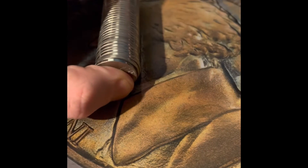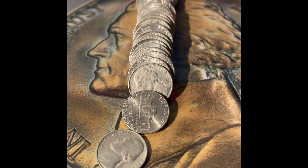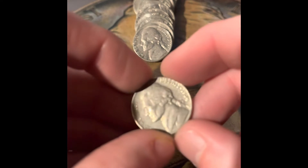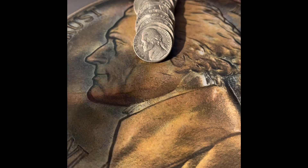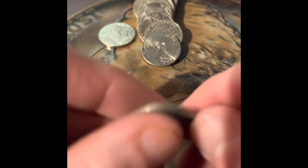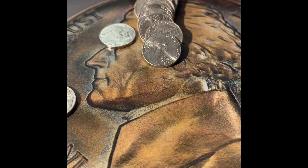Hopefully it's in one of these two rolls — I already showed you the enders. Hopefully we have some upgrades or additions to the book. We got a 1964 Denver, another 1964 Philadelphia, and a 1940 Philadelphia. I think we might actually need a 1940 — and we do need a 1940.